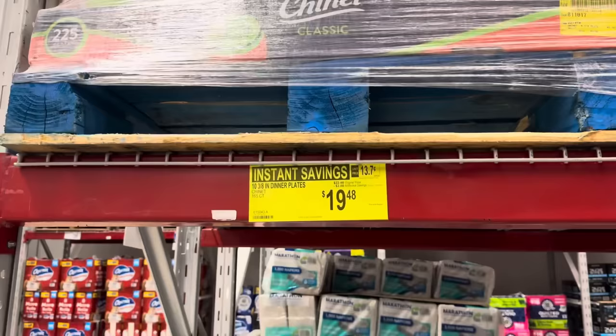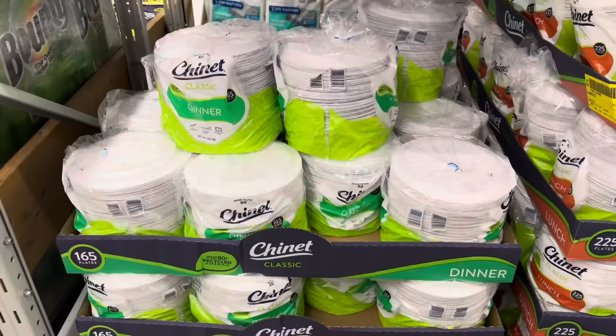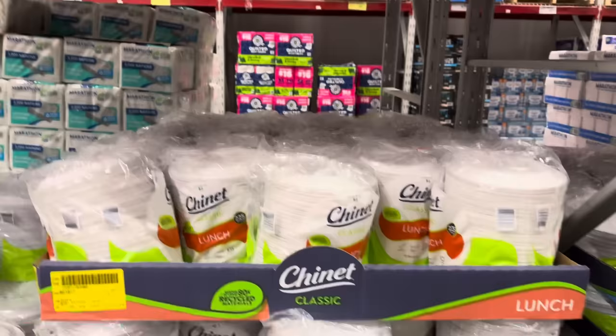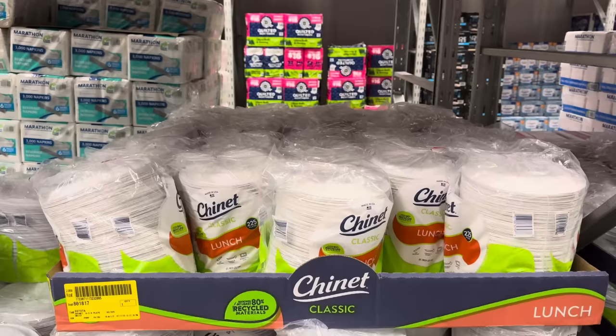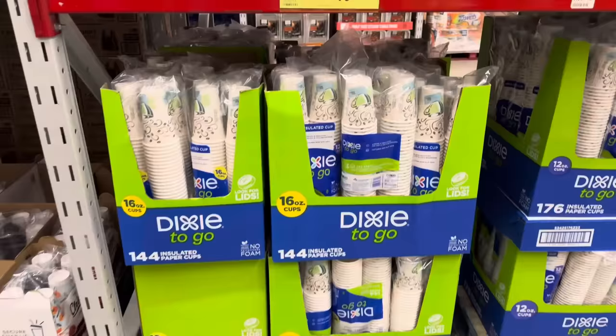Chinet dinner plates — 165 plates, 18.75 inches, $3.00 off, $19.48. Definitely want to start getting those ready for all the excitement. Then you also have the lunch plate, a little smaller at 8.75 inches. Those are going to save you $3.00, making those $16.38 for 225 plates.